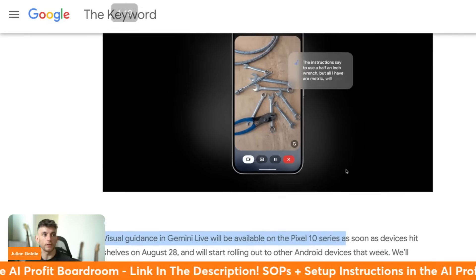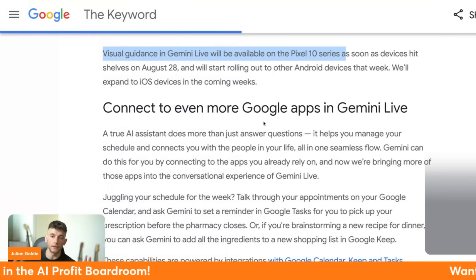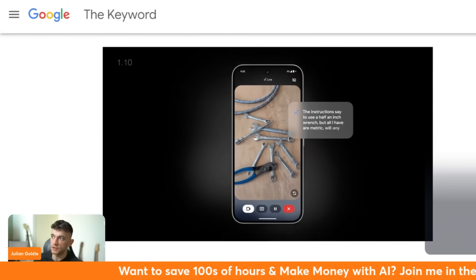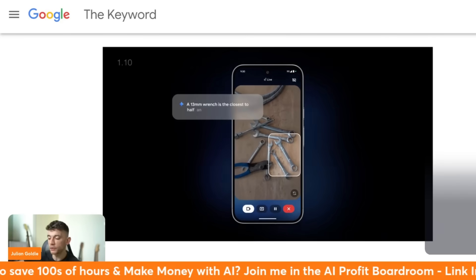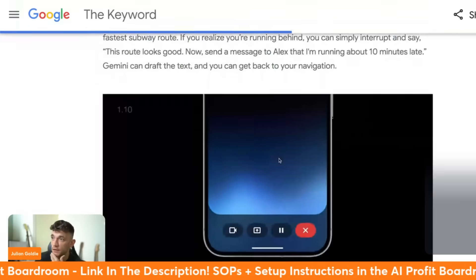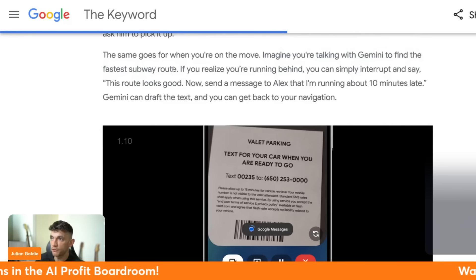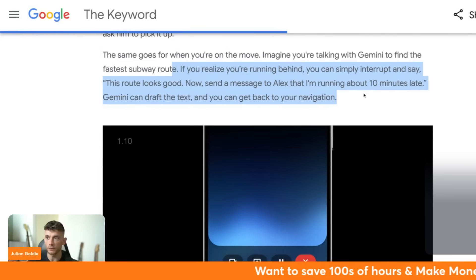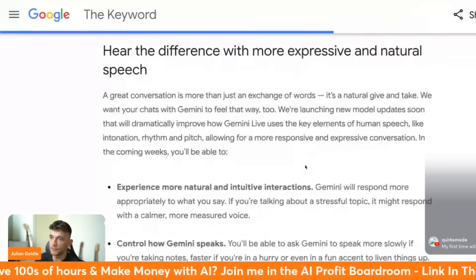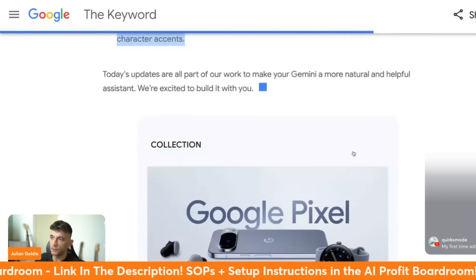Google and Apple are competing right now for the AI market. Apple haven't really released anything interesting when it comes to the iPhone and AI, whereas Google not only has one of the most powerful AI models in the world with Gemini but is also integrating it gradually into the phone. For example, you can talk with Gemini to find the fastest subway route, and if you're running behind you can simply interrupt and say 'send a message to Alex, I'm running about 10 minutes late' - and it sets that up directly for you.